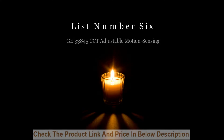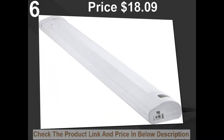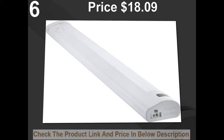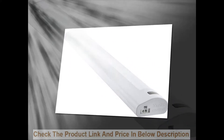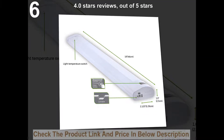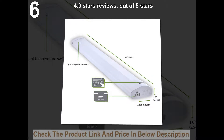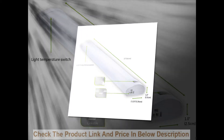List number six: Jet 33845 CCT adjustable motion sensing. Price: $18.09. 4.0 stars out of five stars. 14 customer reviews.